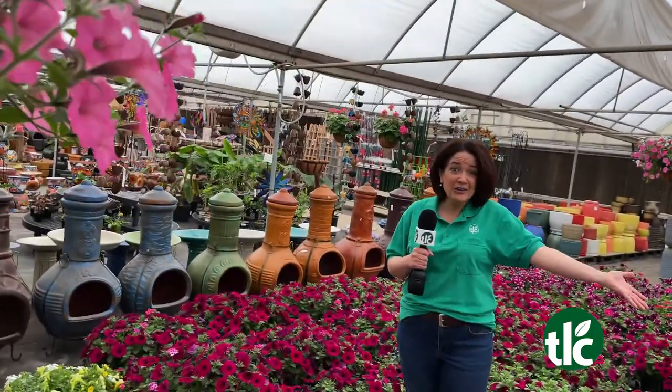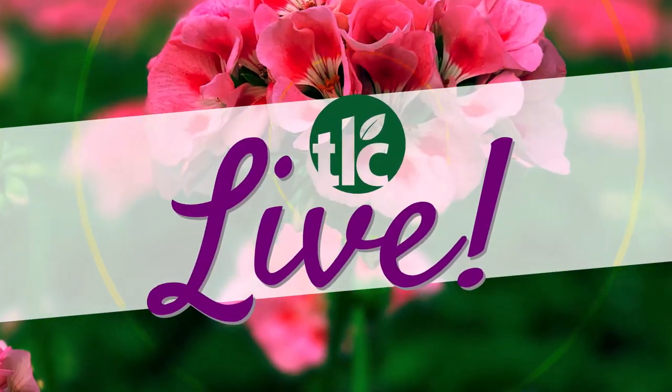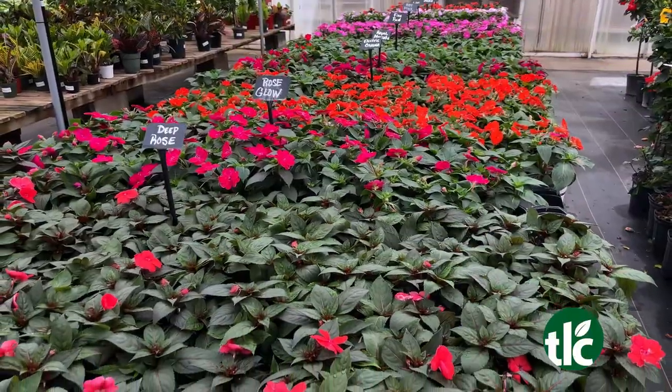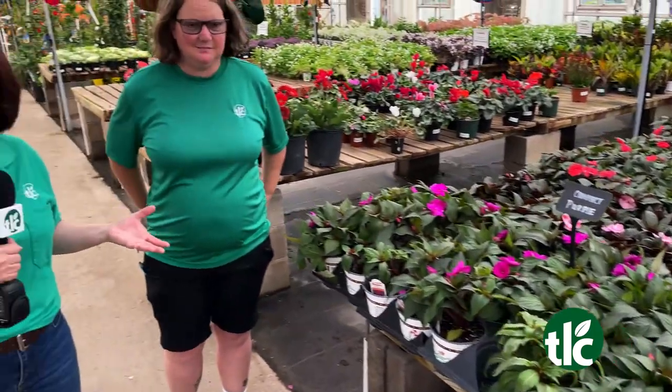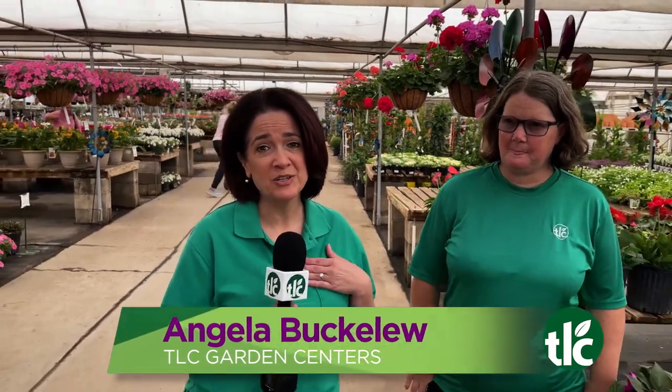Can you believe all this color? It's springtime here at TLC. This is TLC Live. Hey everybody, it's a visual extravaganza here at TLC. This is the time of year when the greenhouse comes alive. Welcome to TLC Live today everybody. Angela Bucklew talking with Brandy — and seriously, so much to see.